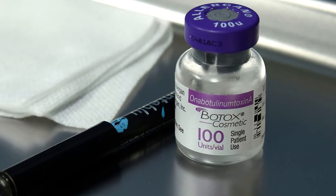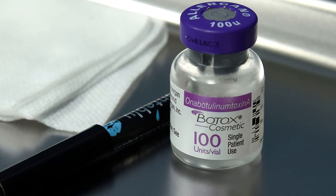Here at Bluegrass Dentistry, we use Botox to help our patients in any way we can — for wrinkle reduction, but also to help relax muscles and keep people from clenching and grinding and getting headaches. To find out if Botox could benefit you, call Bluegrass Dentistry today and schedule a consult.